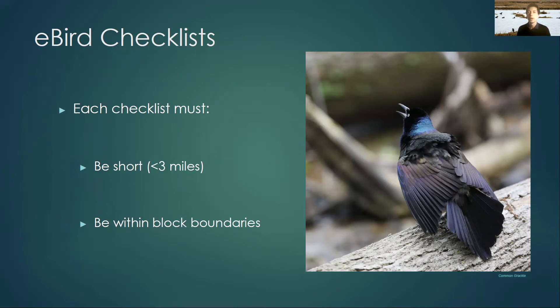Short checklists are also really useful for finding habitat or bird community associations. If you have a really long checklist, we don't know whether the ducks you saw were from the forest, the field, or the pond. But if you keep a short checklist, we know those ducks were in the pond. This is actually really important for analyzing the data at the end of the atlas.